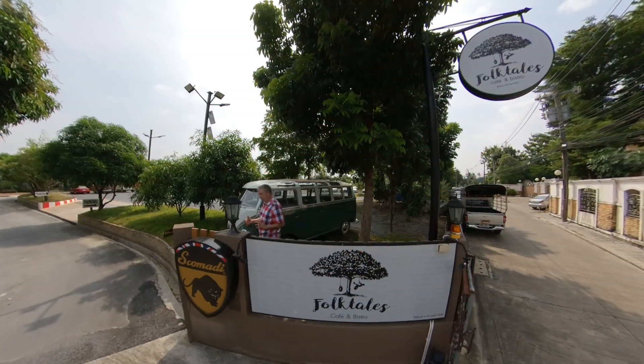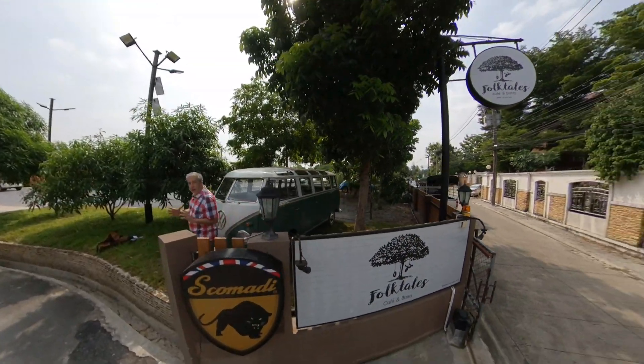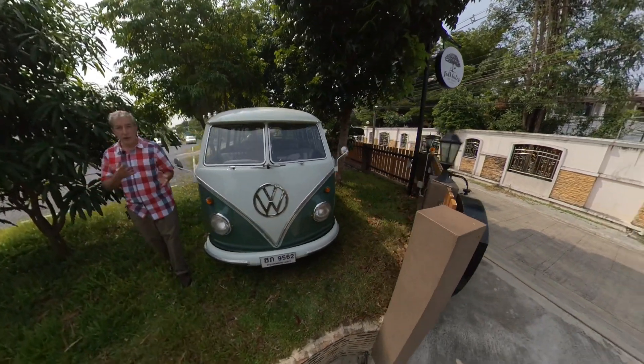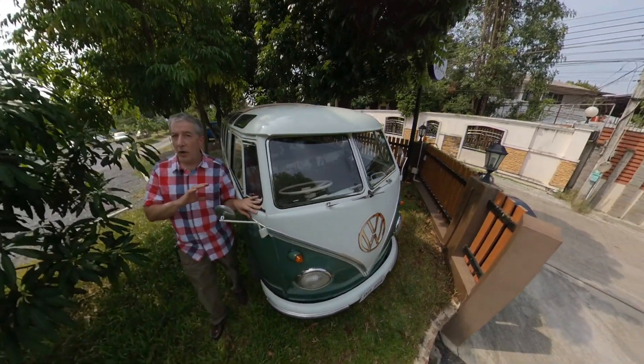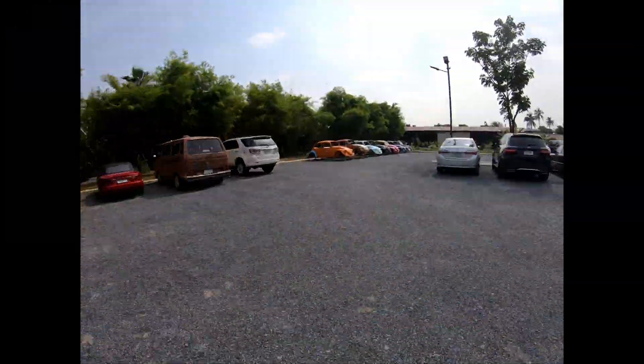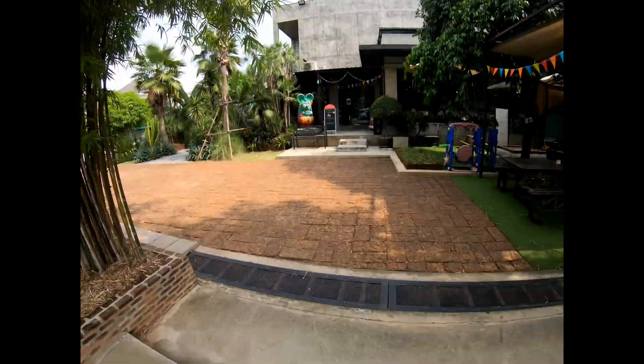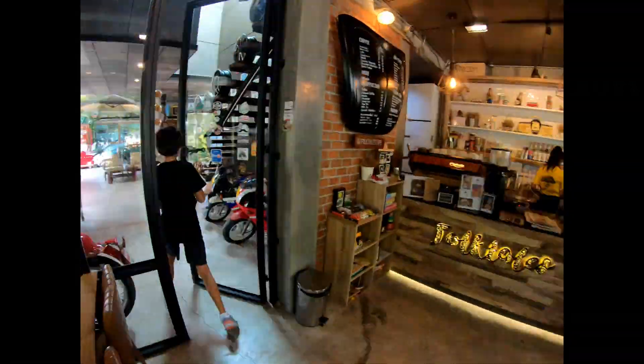Hi, today we're at the Folktales Cafe Bistro, and it's not just a cafe bistro with fantastic food. It's also a fantastic place to see old Volkswagens. They're beautiful like this, or ones in mid-restoration. You can talk parts, you can talk engines with guys here, and have fantastic food.